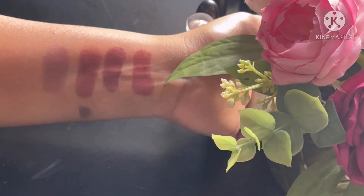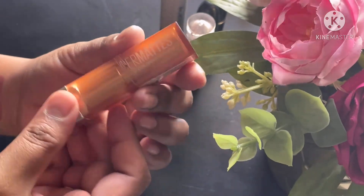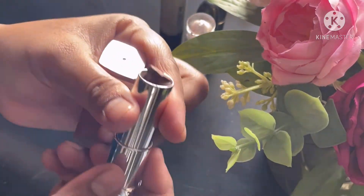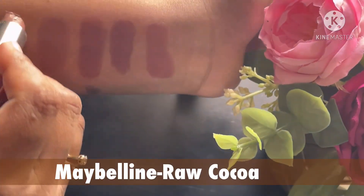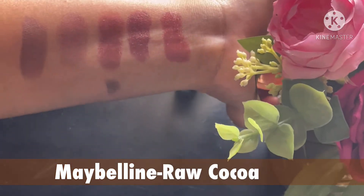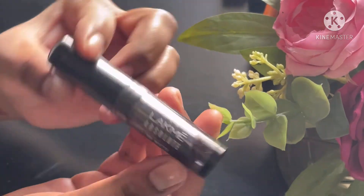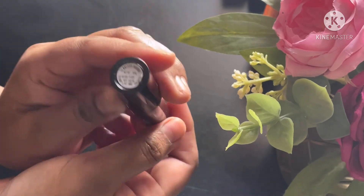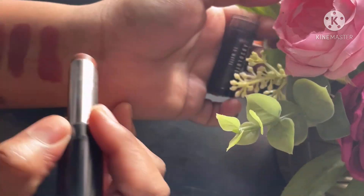Another lip shade is by Maybelline in the shade Rock the Coat. This might feel a tad bit dull to many because it has slight undertones of gray, but it's a good one if you can play around with lip liners.